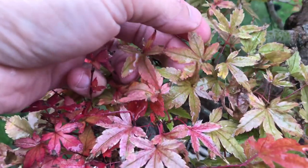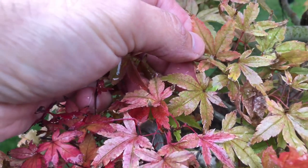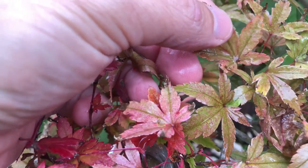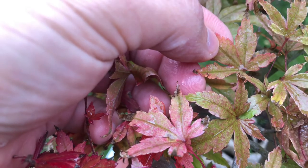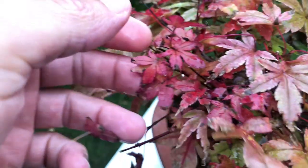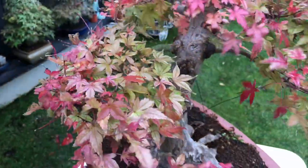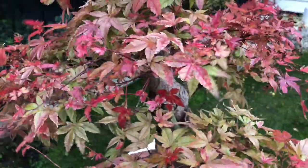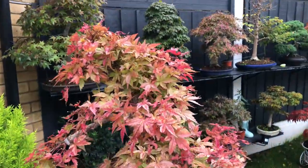Even this light green is starting to change to pink. See, from the corner it's getting pink, and towards the middle some of them are very much pink. And as the winter is approaching they will change much more.